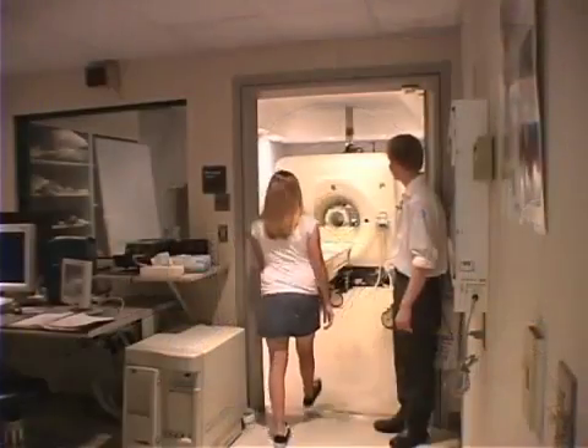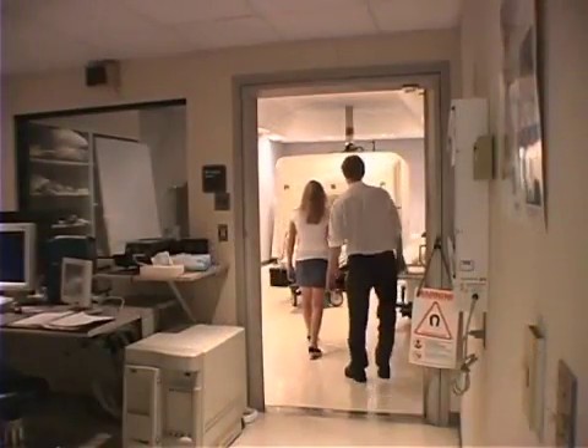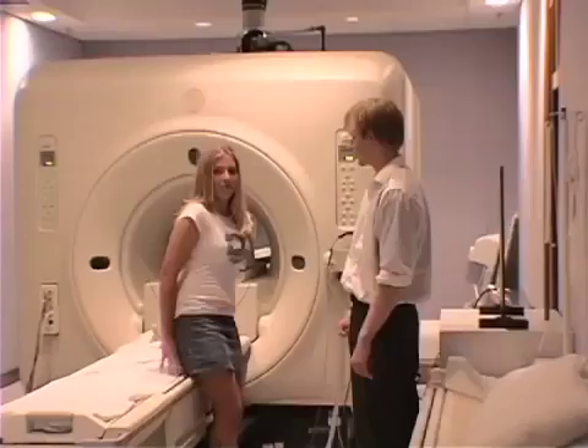The MRI machine is not scary. The people who use the MRI machine told me it's safe, so I wasn't scared.